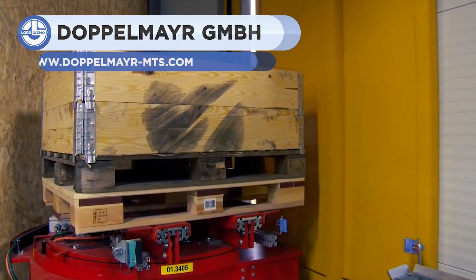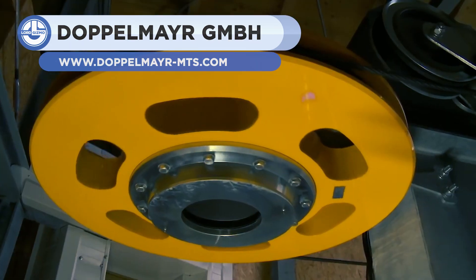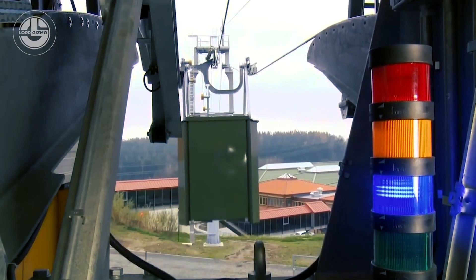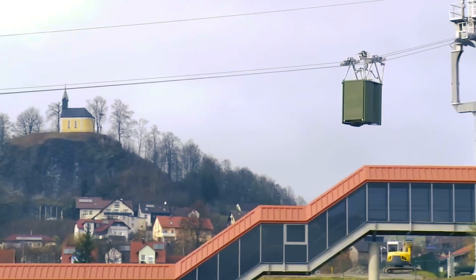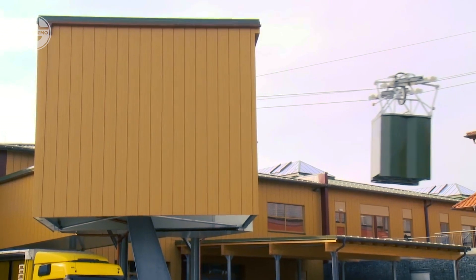These are aerial ropeways, designed for pallet transport by Doppelmayr. Here it can be seen connecting two factory buildings. It goes back and forth between these two stations for transporting pallets of up to 1,000 kilograms. The conveyor controls are linked to the ropeway controls, and this interface is required to monitor internal orders.